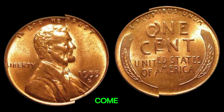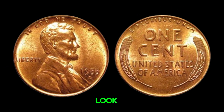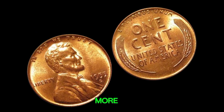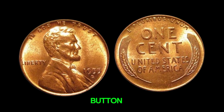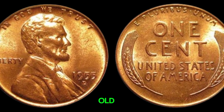So next time you come across a 1955D Lincoln penny, take a closer look. You might just have a hidden treasure in your pocket. And if you want to learn more about rare coins and their values, be sure to hit that subscribe button and ring the notification bell so you never miss an update from Old Coins Prices.